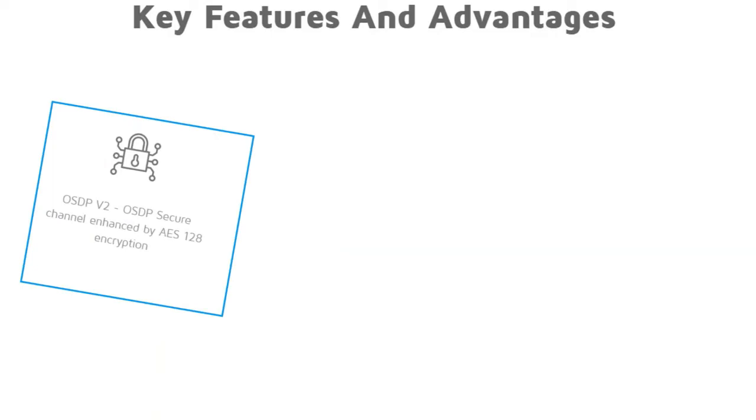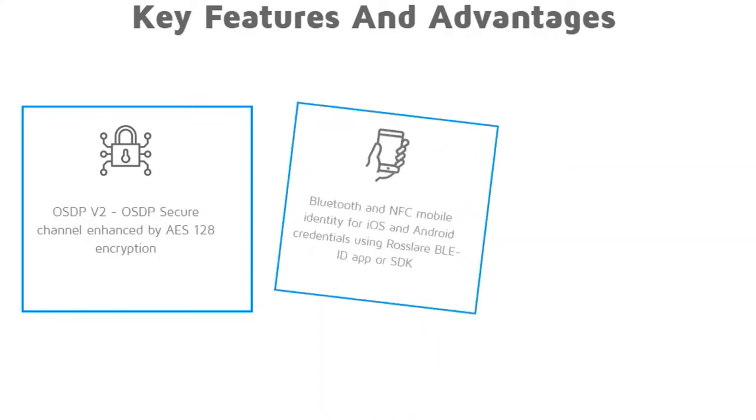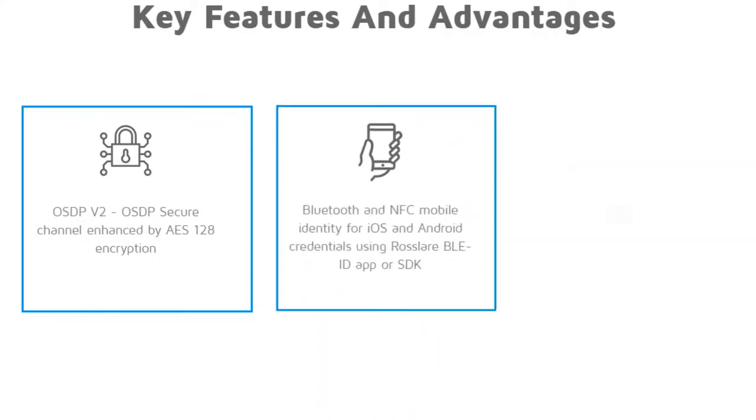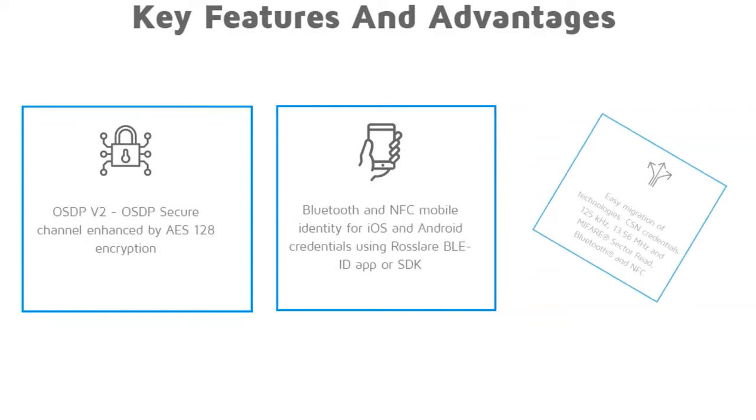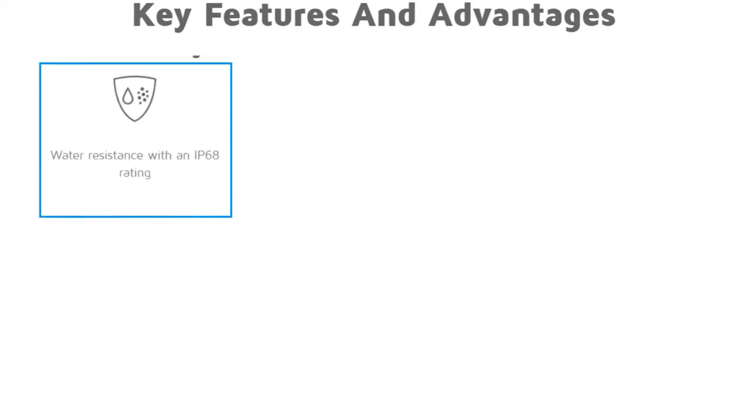AYK35 is loaded with features and advantages: OSDP secure channel enhanced by AES-128 encryption; Bluetooth and NFC mobile identity for iOS and Android credentials using Roslare VLAID app or SDK; easy migration of technologies; CSN credentials supporting 125 kHz, 13.56 MHz and MIFARE Sector read.